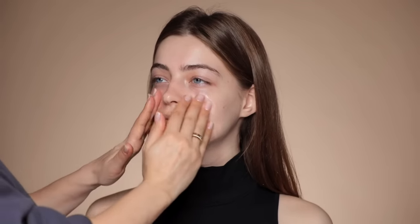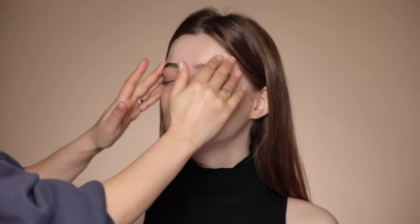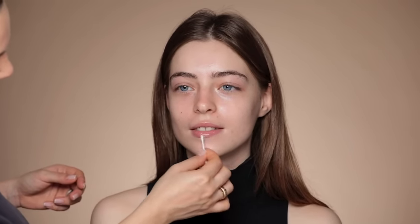I'm going to use the Fenty Beauty Pro Filter hydrating primer. The moisturizer can be your primer, however I plan to use the Fenty Beauty foundation and it works really well with their primer. We're also going to apply this Tatcha Kiss You lip mask, and by the time we get to the lipstick her lips are going to be very nicely hydrated.